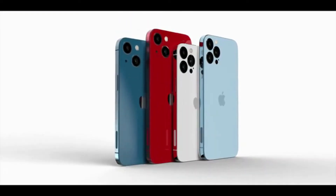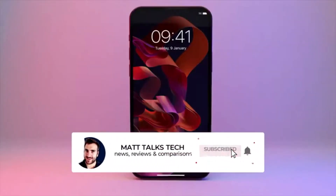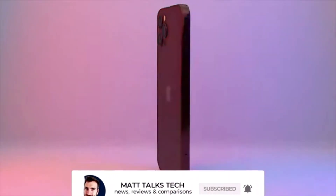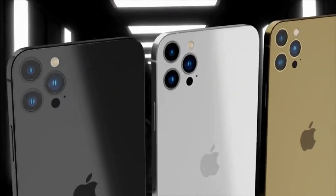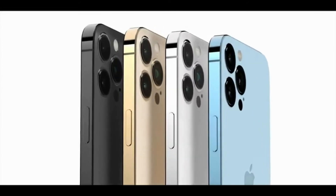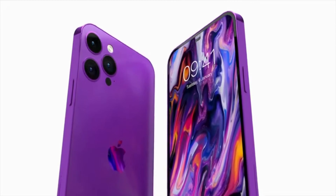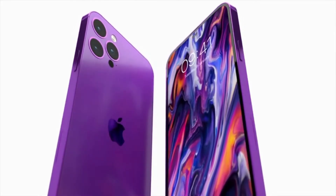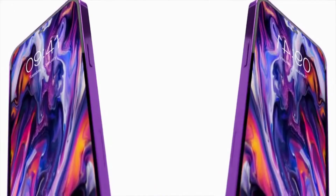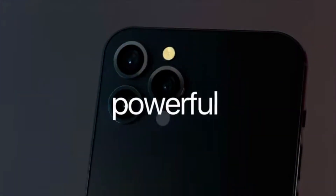That is where we stand with the iPhone 14 Pro models. As time goes on more features will be added to this list and we'll get a more complete picture. If you want the latest details on leaks and reports for all iPhone 14 models, make sure you subscribe to this channel and hit the notification bell. If you've enjoyed this video, hit the like button — take care!